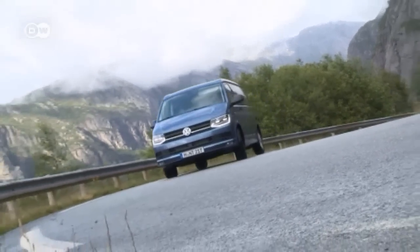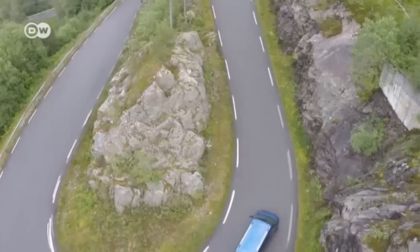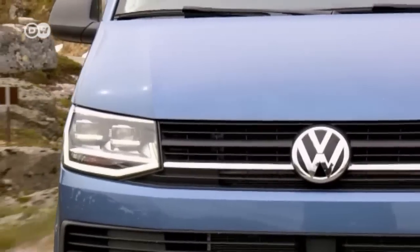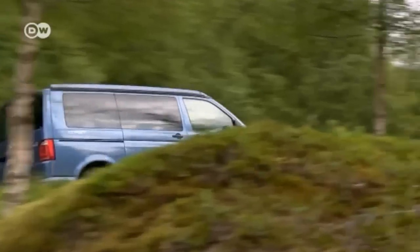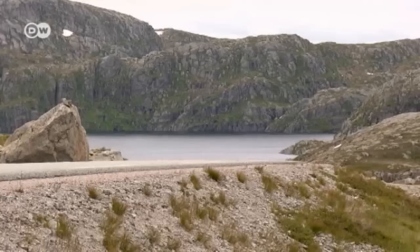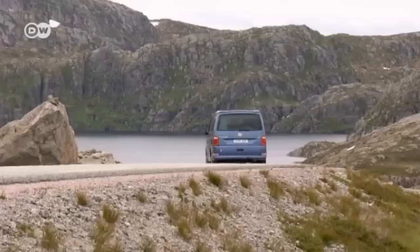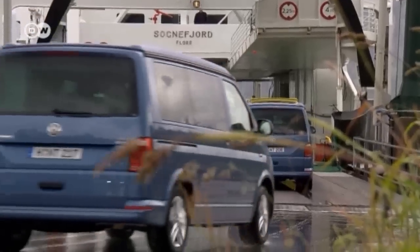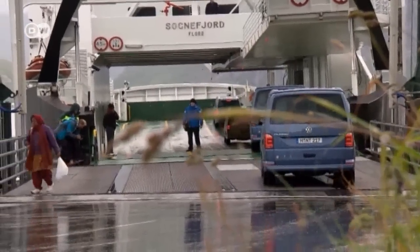And off we go, along the highways and hairpins of Norway. The first California was designed in 1987 as a budget camper, but the fourth generation is a pretty sophisticated affair. It's based on the T6 Transporter, also launched in 2015. This is a van of many talents, but swimming is not one of them, as Matas discovers making his way across Norway's many fjords.